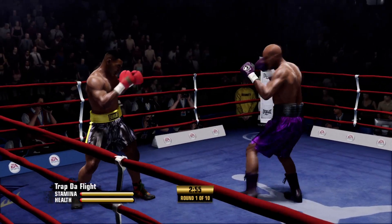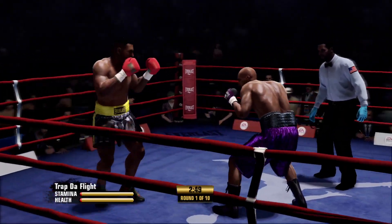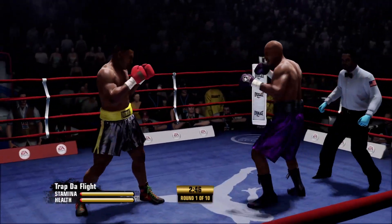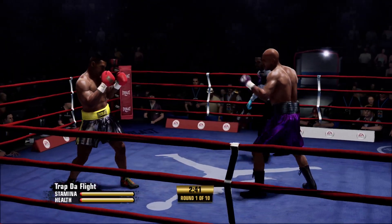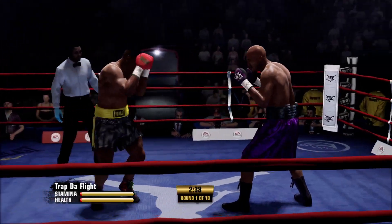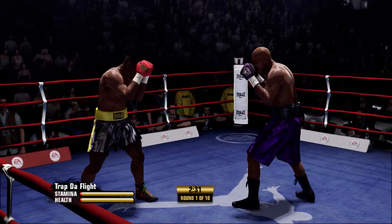They've been waiting for this moment, and now they get it. Round one underway. Teddy, if I put two fighters in front of you and said you can train both — these guys have equal talent — but you can train the lefty or you can train the righty, who would you pick?